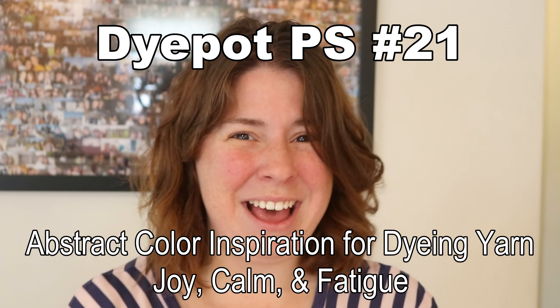Hi everyone! I am Rebecca from ChemKnits and for the December 2019 Dye Pot PS episode, I want to play with color. I always want to play with color — that's what we do here. But I want to play with color in a little more abstract way.